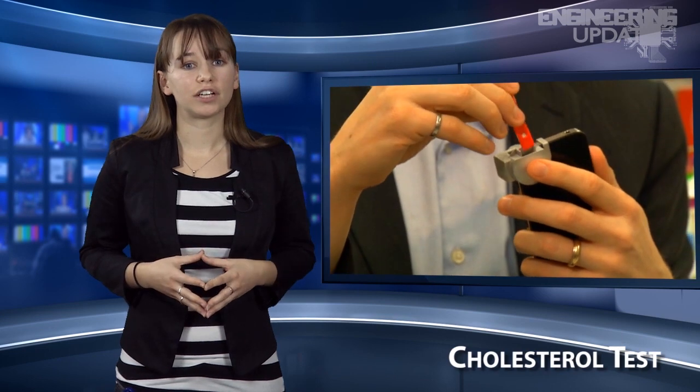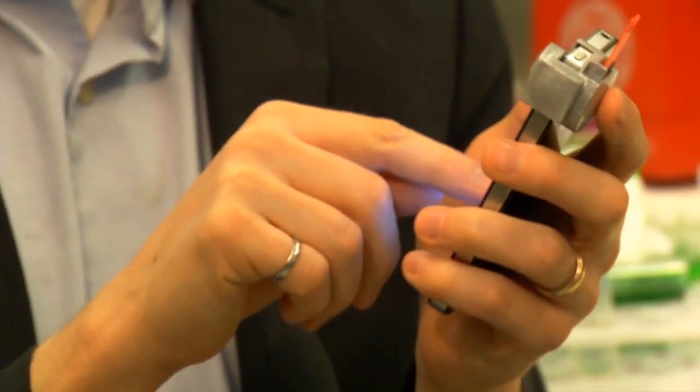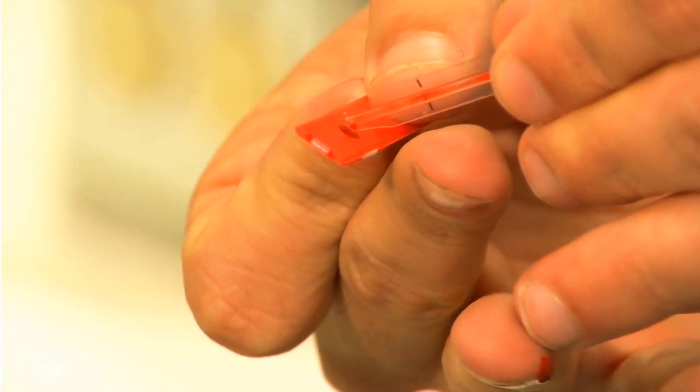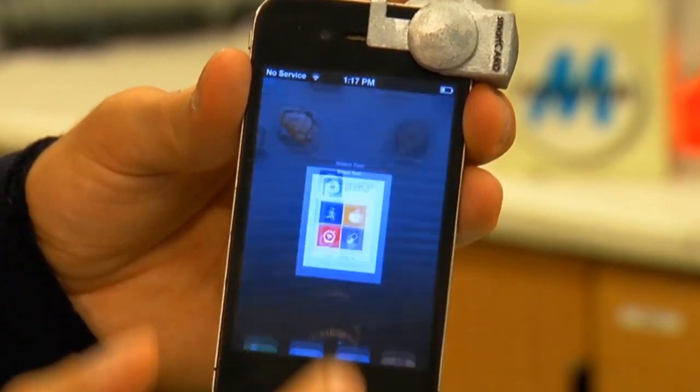Cholesterol is a serious issue in the healthcare world, and while doctors can check your levels in the office, it's easy to put it out of your mind when you're standing at a fast food counter. SmartCard, developed by researchers at Cornell, is a smartphone attachment that lets you measure your cholesterol using blood, sweat, or saliva. Then you use your camera to analyze the strip. The flash allows the color analysis strips to be properly processed by the app.